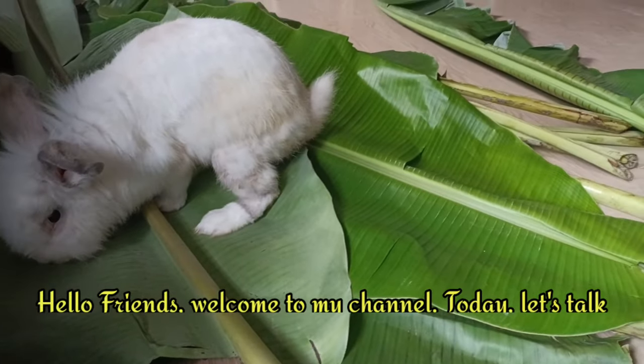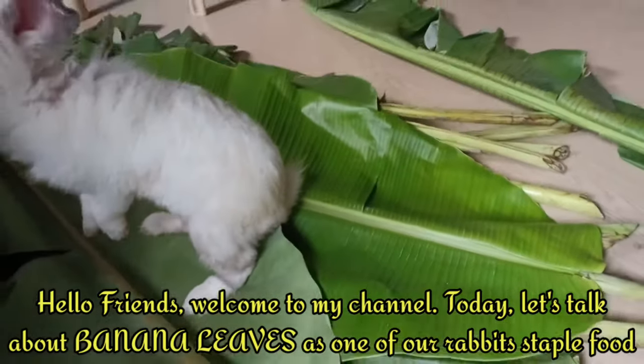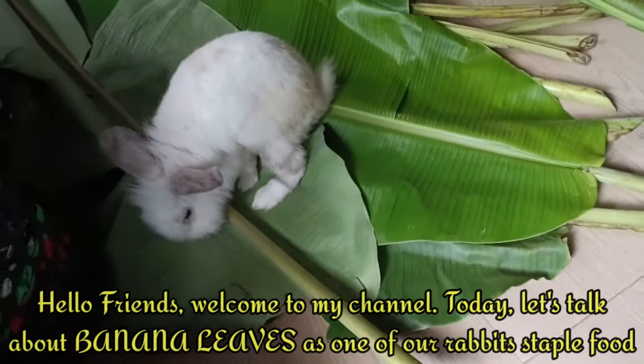Hello friends! Welcome to my channel! Today, let's talk about banana leaves as one of our rabbit's staple food.